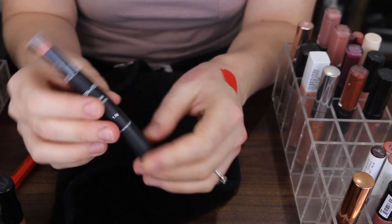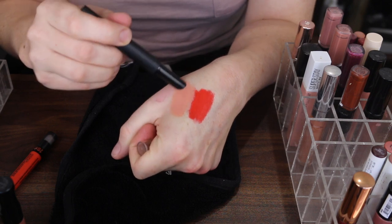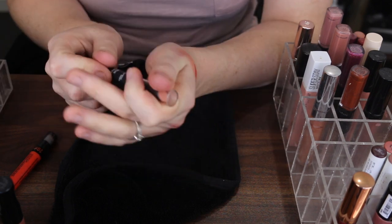And then this here is the BYS Cream Lipstick. It's a very nude shade — concealer lips. That one can go.